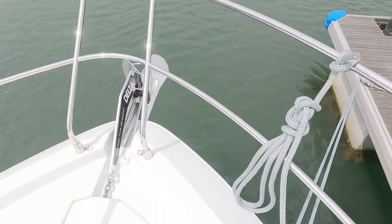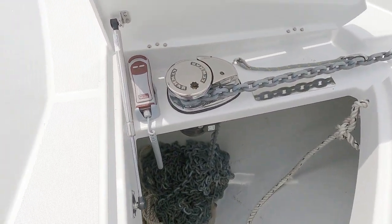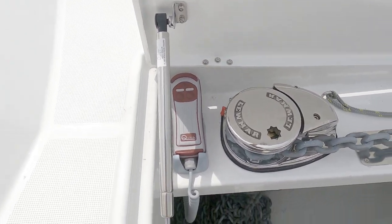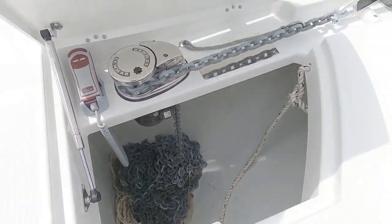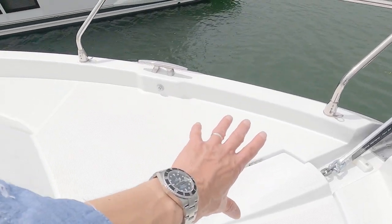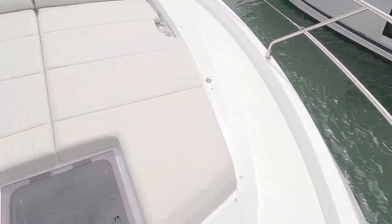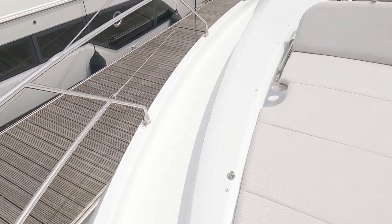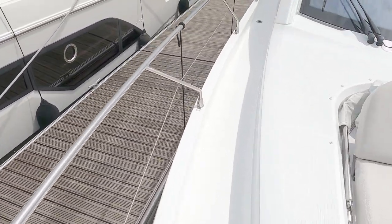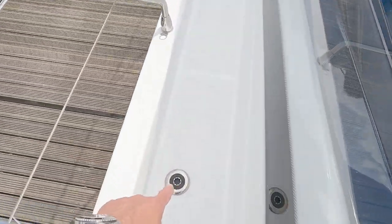That's the fore hatch which we'll see when we go down into the forward cabin. Down here we have the anchor locker, Lewmar anchor winch control, and plenty of room down there to throw some fenders. Getting more and more popular these days are these little deck lights - you don't really notice them but at night they run a little line of illumination around the deck.